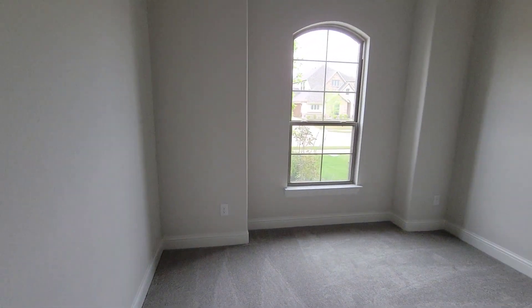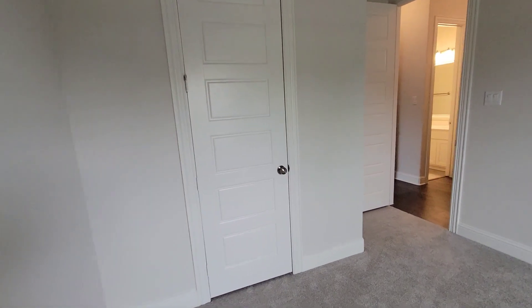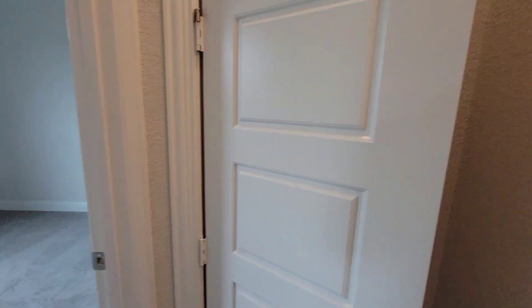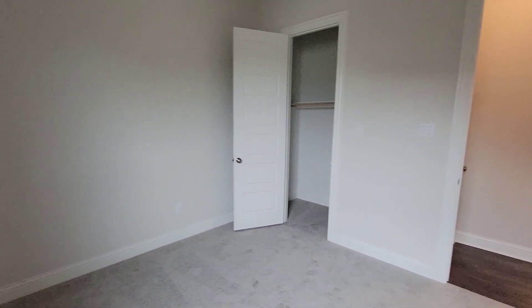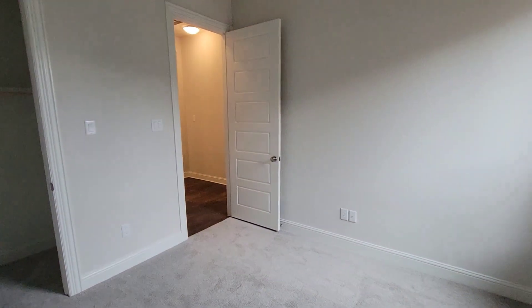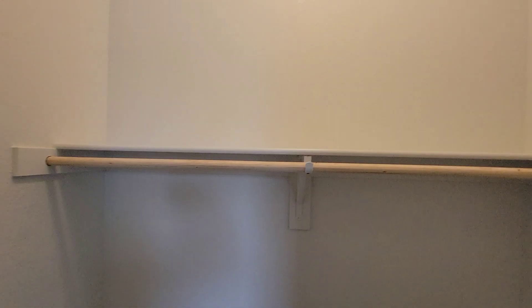Come into your first bedroom. Nice linen closets in the house. These doors are pretty tall — they're like eight feet, eight and a half feet, something like that. Second bedroom. Nice little walk-in closet.